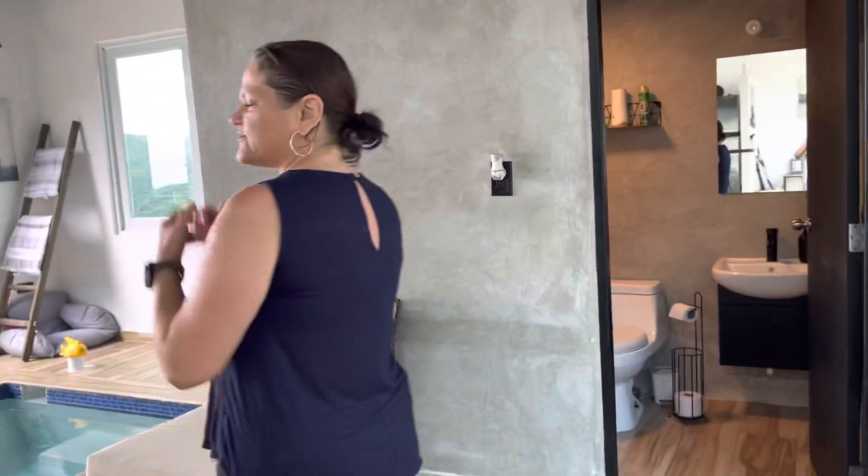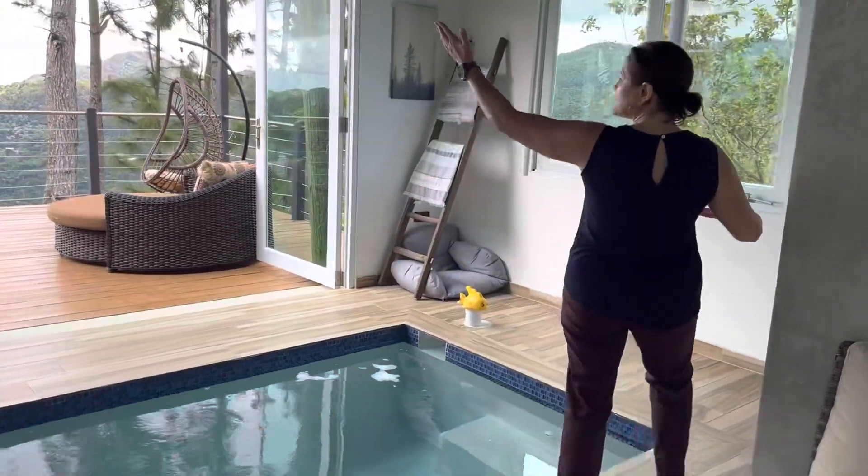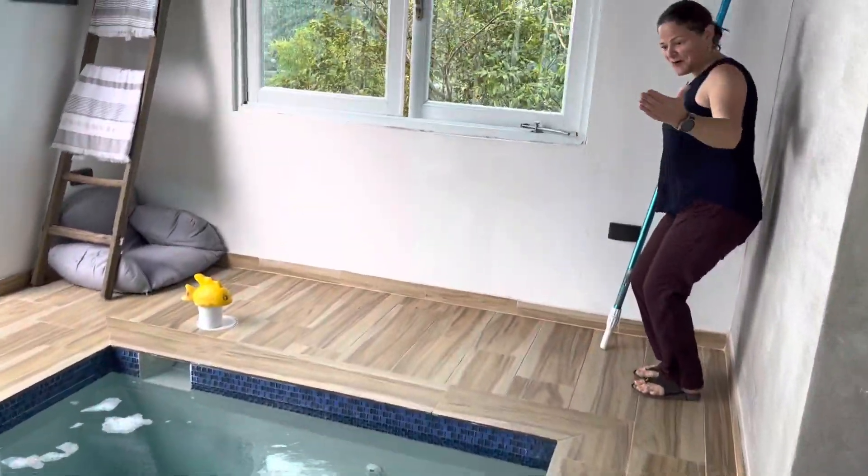First bathroom. You've got this beautiful pool slash jacuzzi with this incredible view and bubbles.